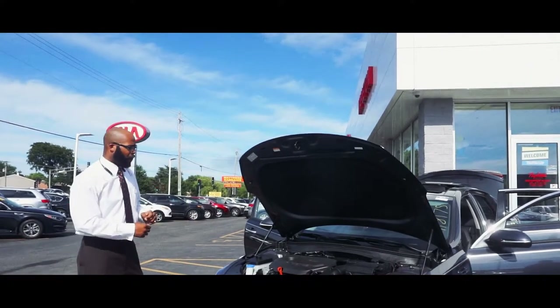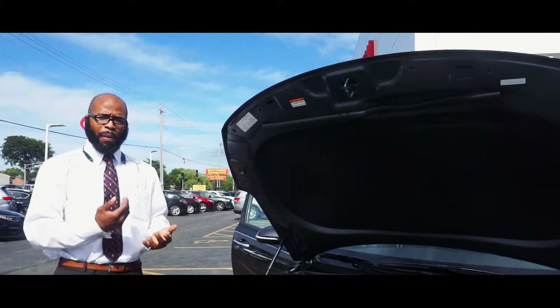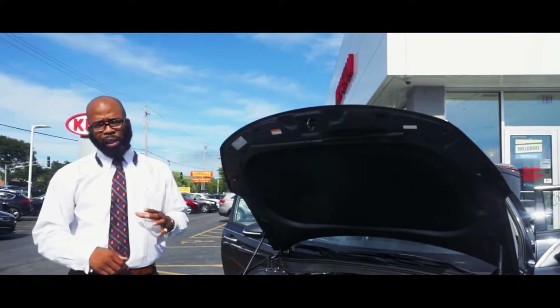The first thing I'm going to point out is the Gasoline Direct Injection engine, or GDI. That's what allows you to get amazing fuel economy, but it also gives you a direct injector that provides a little bit more power along with that fuel economy.